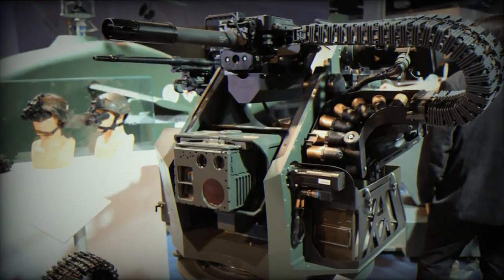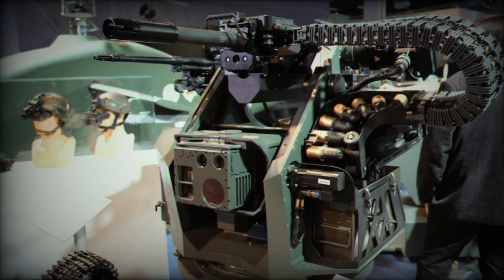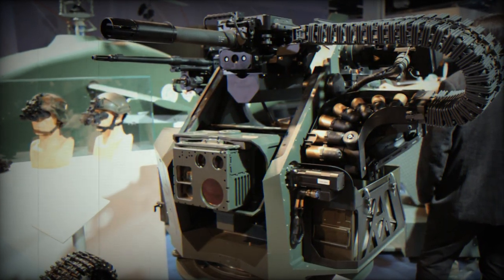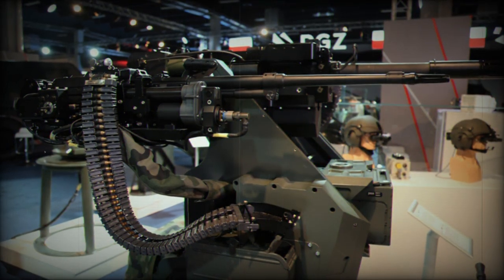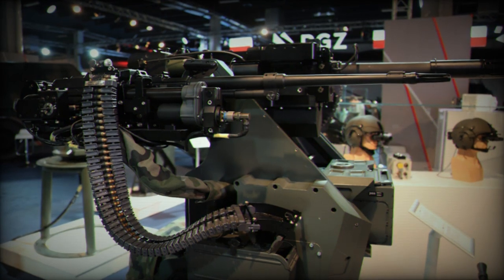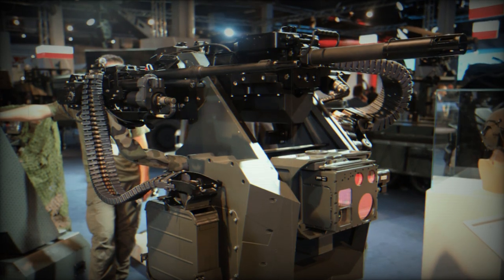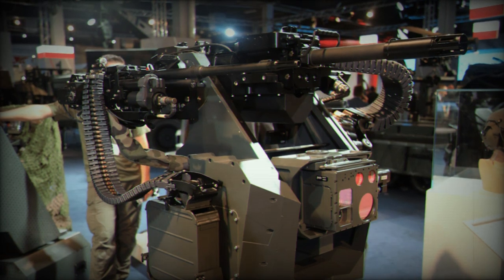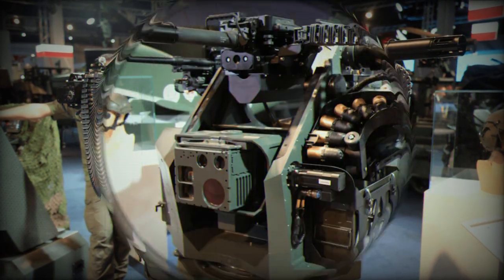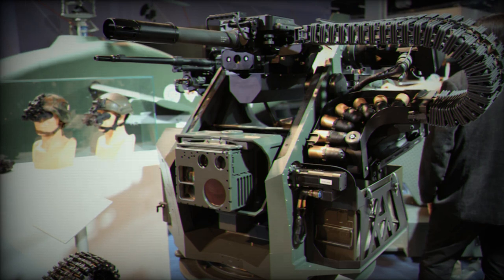One notable feature of the ZSMU-A5 is its armament interchangeability. Users can seamlessly switch between NATO and Russian weaponry. This capability allows for the use of a 12.5mm machine gun, a 12.7mm HMG NSW Ushios/WKMBM, an automatic or semi-automatic 40mm HNK grenade launcher, combined with the 7.62mm UKM 2000C machine gun as integrated armament. This adaptability ensures the module remains effective in a wide range of operational scenarios.